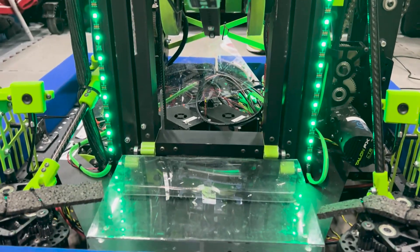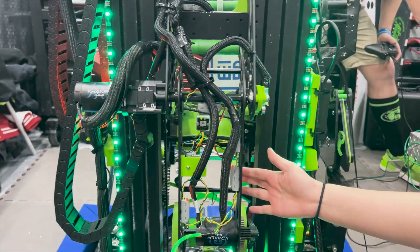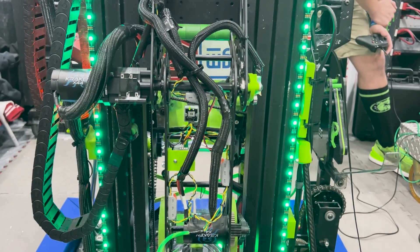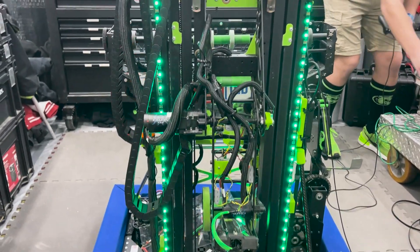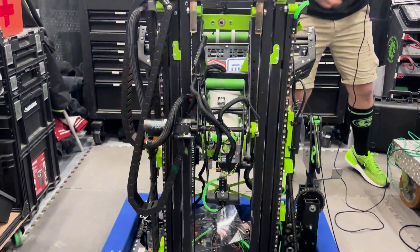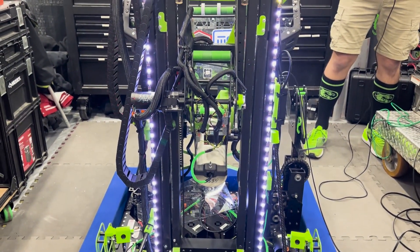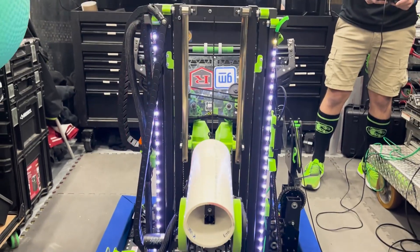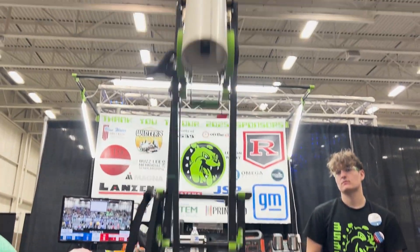What we have connected onto our elevator is our carriage, or our arm. We can pick up algae and coral. We have trough and our L2, L3, L4.